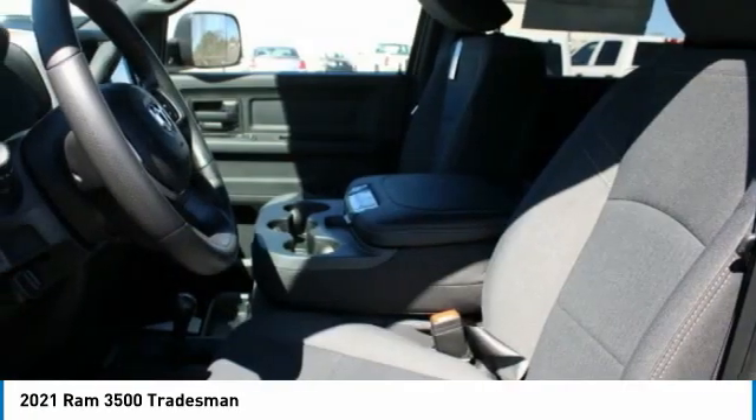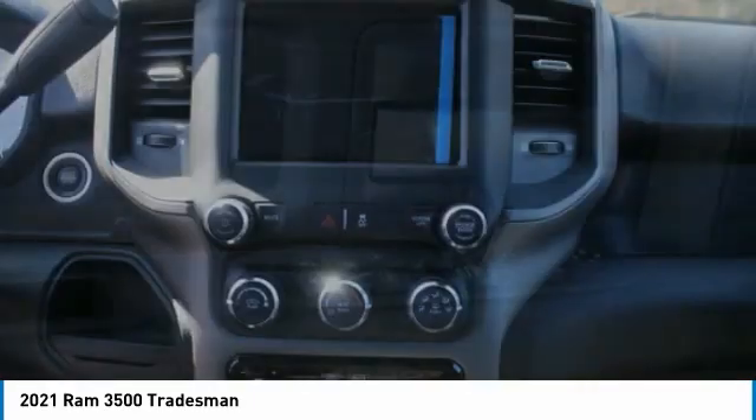Power door locks, power windows. Drive away with a great deal on this vehicle — call or stop in today.